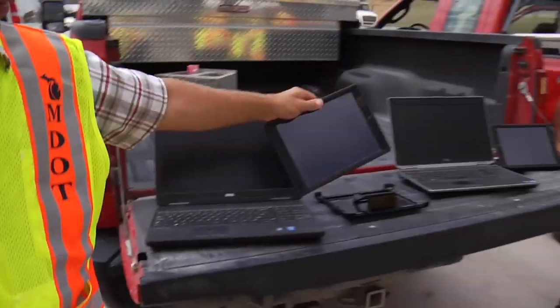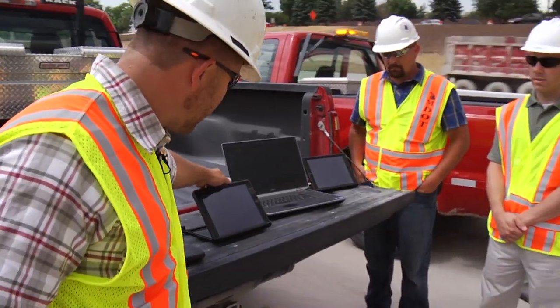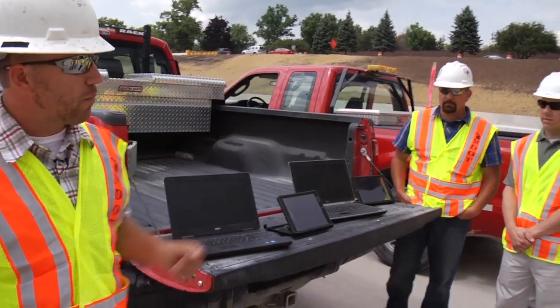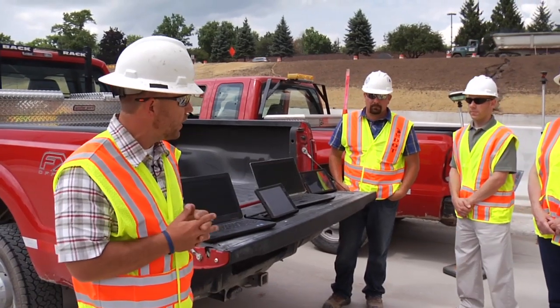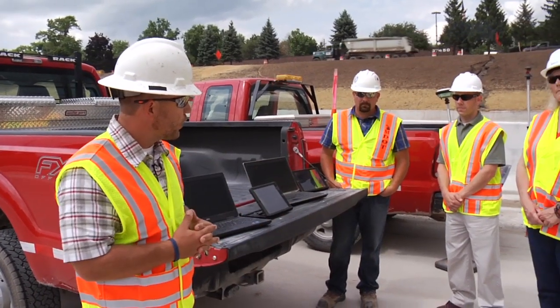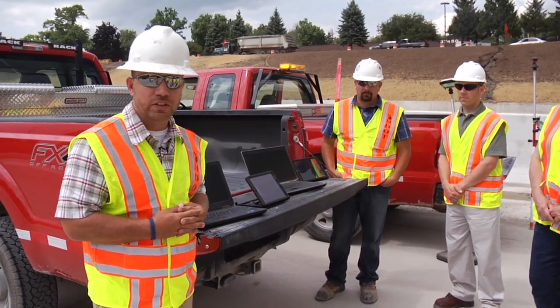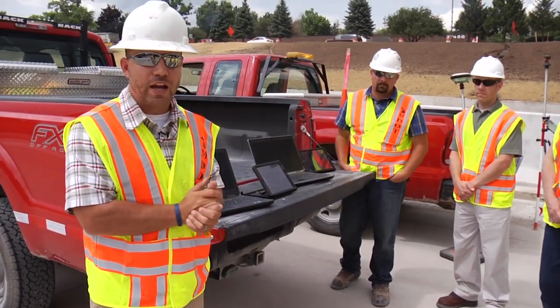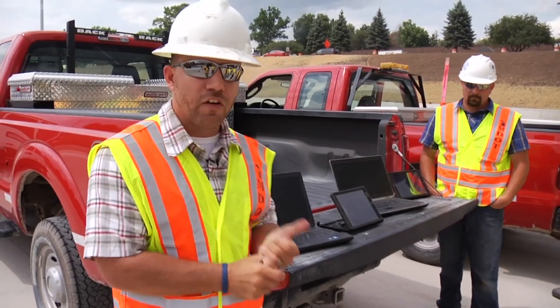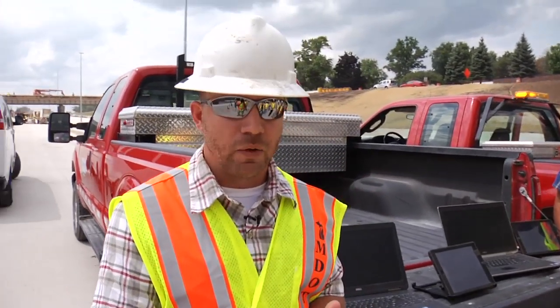These are some of the new forms of technology we're utilizing. Some are updated versions of older survey technology, but we're integrating and evolving these resources. This is one of the main reasons why we continue to innovate and evolve the way we do business — making it better, faster, cheaper, safer, and smarter.